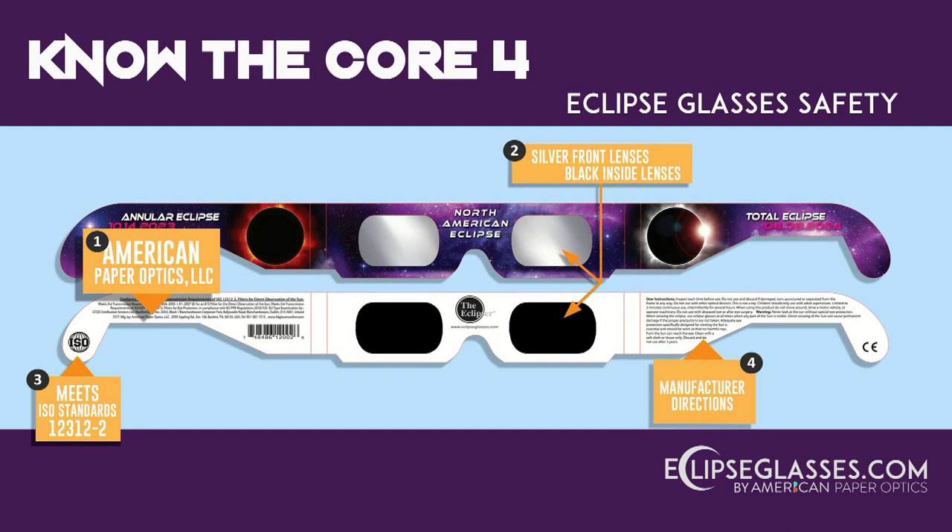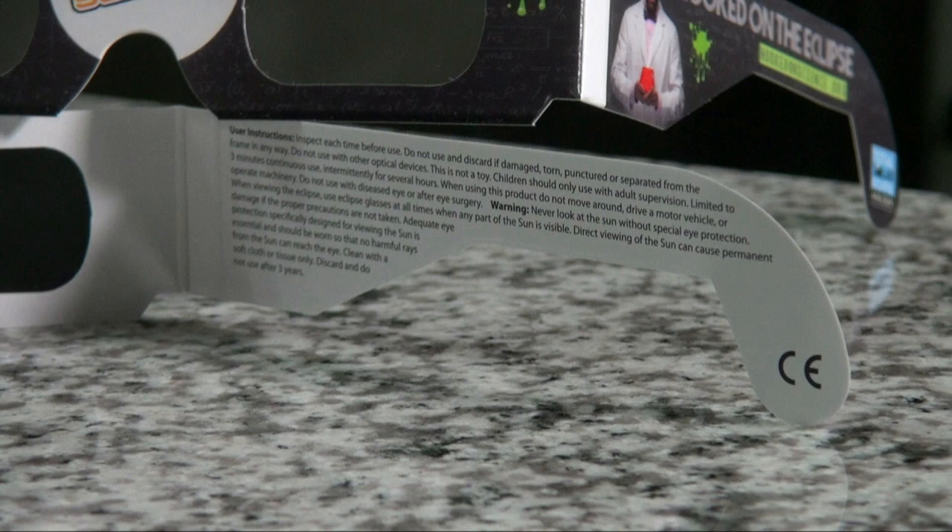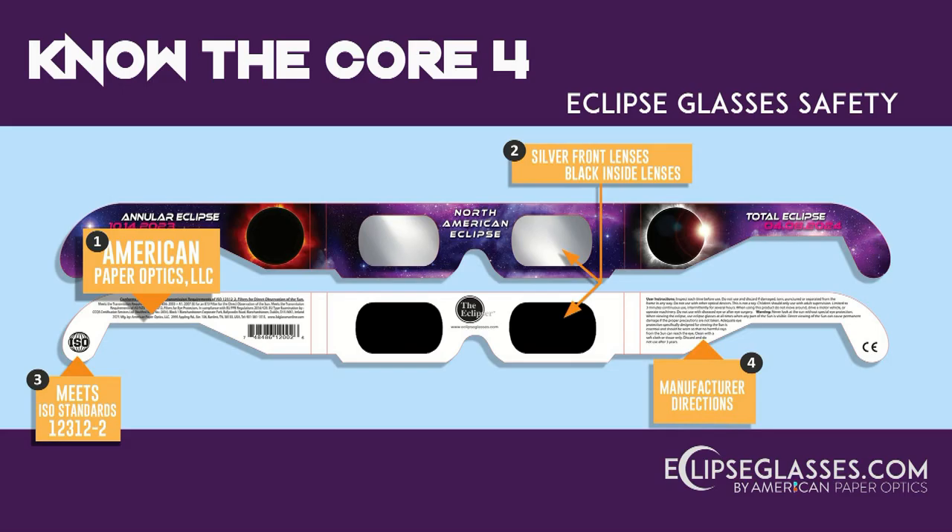Anyone who engineers solar eclipse glasses must follow a strict set of standards. Make sure your solar eclipse glasses have the ISO standards logo. Finally, number four, make sure that the manufacturer directions are printed on your solar eclipse glasses. If you follow these four important tips, you can guarantee you'll have the safest solar eclipse glasses.